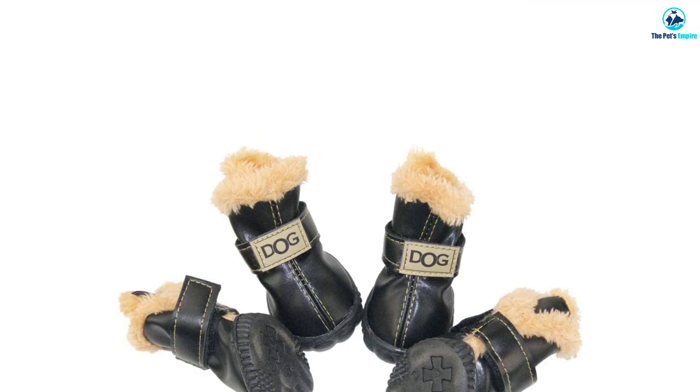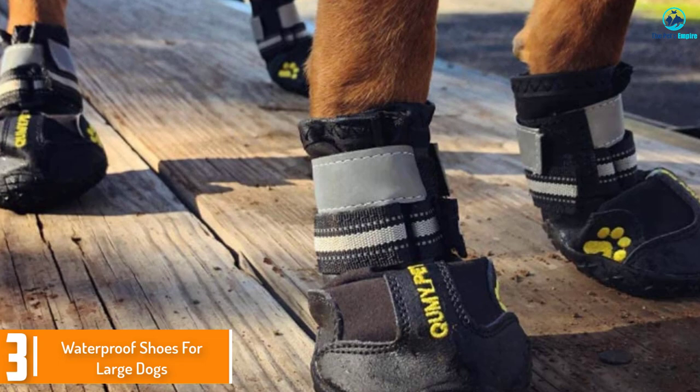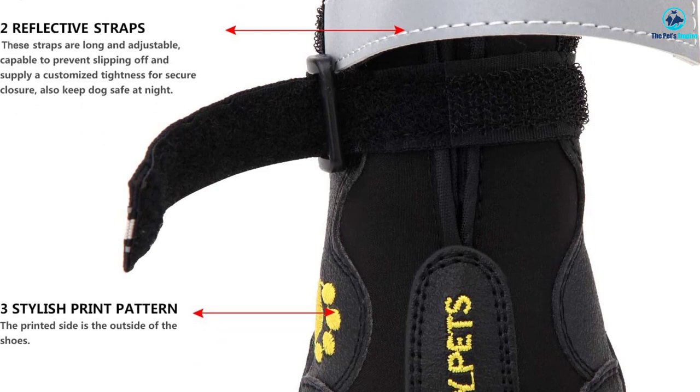At number 3 we have the Waterproof Shoes for Large Dogs. If you are looking to keep your dog's paws warm, then this is the one for you. The dog shoe is straightforward to put on and includes adjustable reflective velcro straps. It has a wide split seam opening and comes in a set of four. Moreover, it has a rugged anti-slip sole that provides traction and stability.